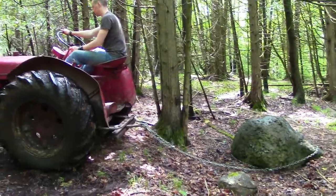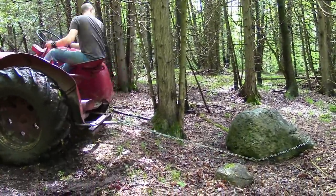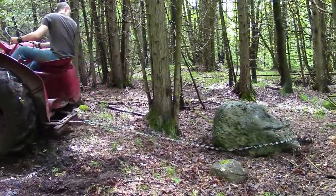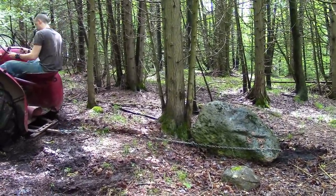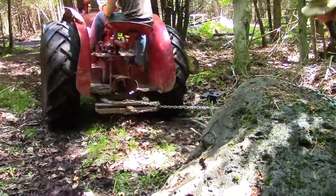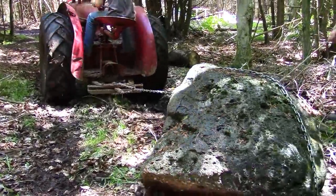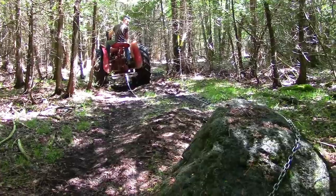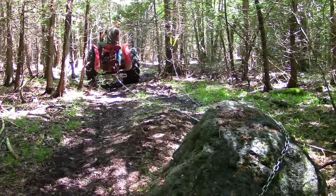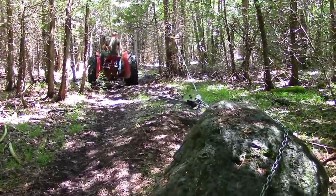The only thing that it struggled to pull was this mammoth boulder, which is the biggest rock I have in my cabin foundation. But after throwing a heavy duty cable and pulley on it to help reduce the load, the tractor moved it with ease.